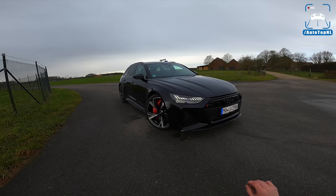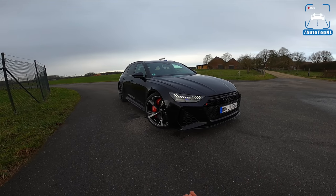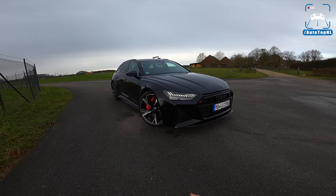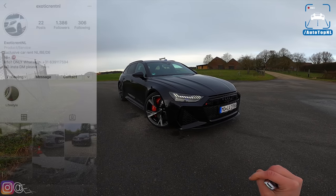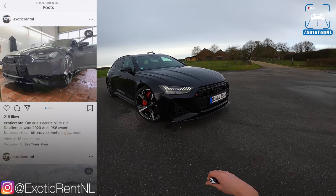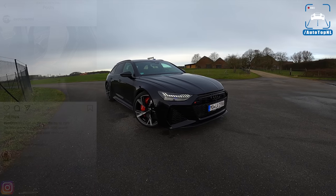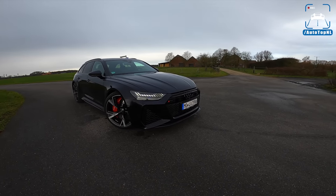I want to start by saying thank you to Exotic Rent NL. They have very kindly given us this car on a Saturday — it's the 21st of December, so it's almost Christmas. Thank you for this early Christmas present. Go check them out on Instagram, Exotic Rent NL. You can rent this car with them, and they have an Audi R8. The VW Golf TCR we drove also came from them, so go give them a follow. It's actually starting to rain, so I have to be a little bit quick.